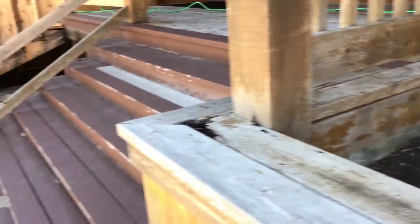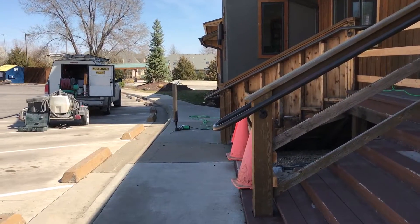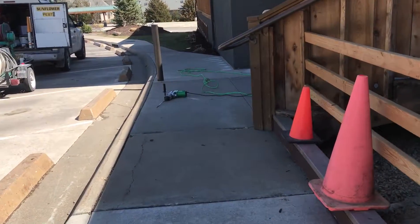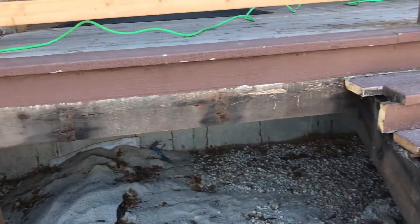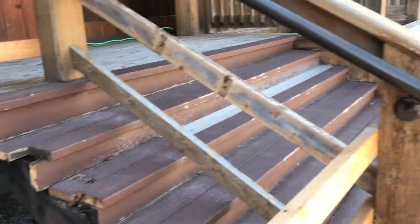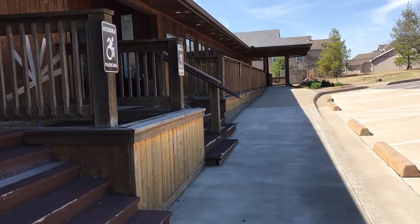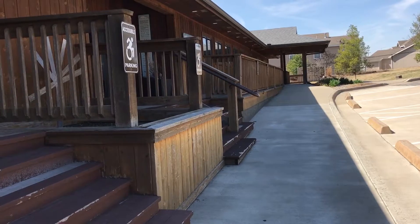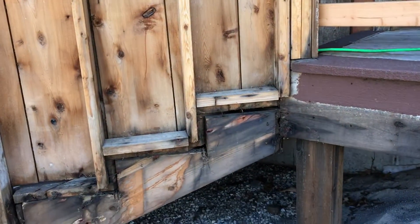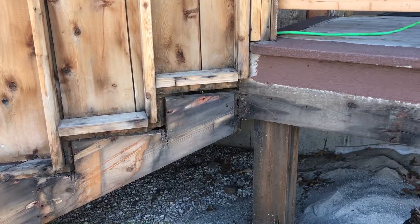Anyway, this is some of the stuff we see when we're getting ready to treat for termites, and some of the complications that can occur with different construction techniques — just tearing stuff apart and finding a way to get under it. Because that's stucco and concrete in front of that, so you can't get under that part of the deck unless you start ripping it up. Some of the boards are so rotted, but it's not feasible unless they want to start replacing them. Thank you, have a good day.